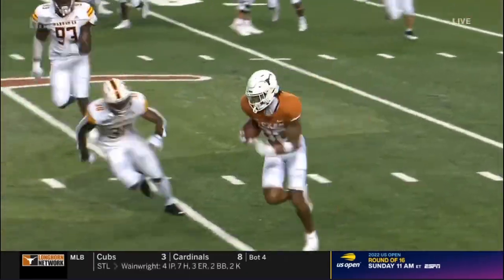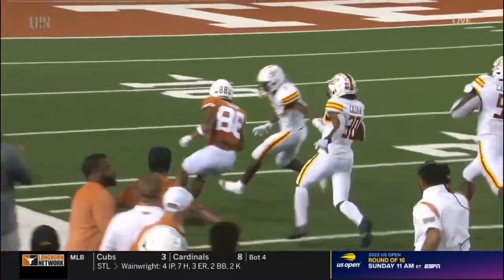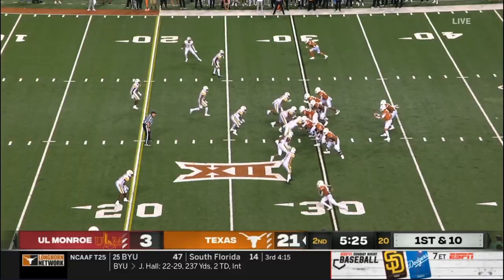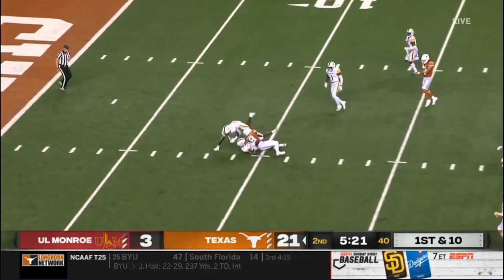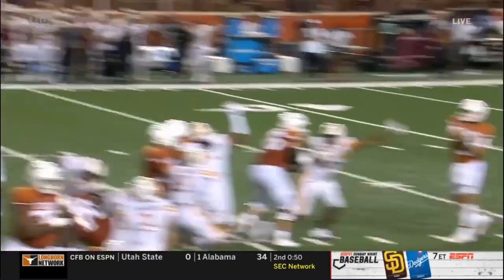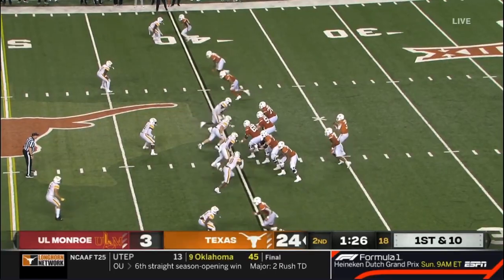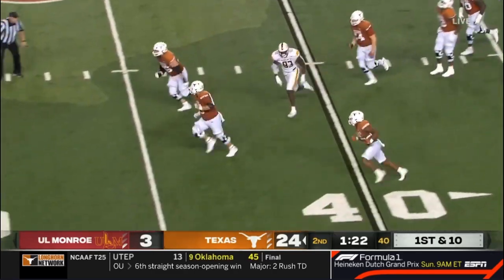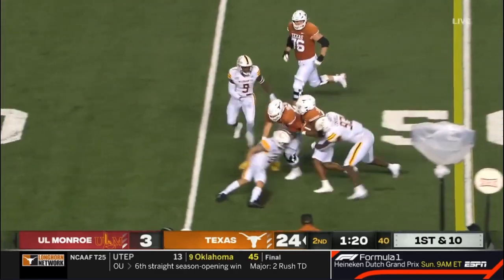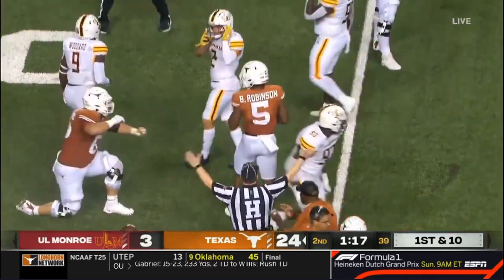Wide receiver number three. You never know when your opportunity is going to be — people say next man up. Isaiah Nayor, the transfer from Wyoming. Little pop pass. Worthy at the 10-yard line. Notice how Sark is trying to get you. It's a good jump off the line, a little screen to Bijan, and Bijan takes it to the 45-yard line.